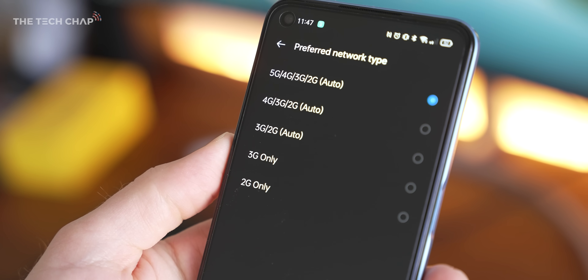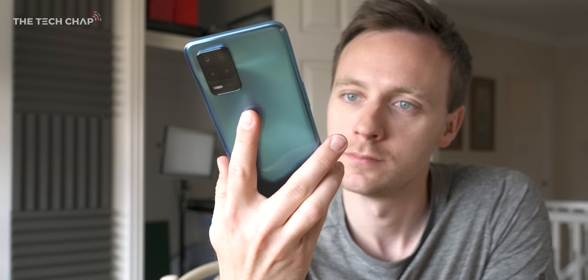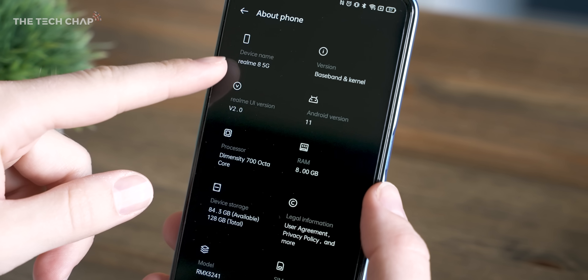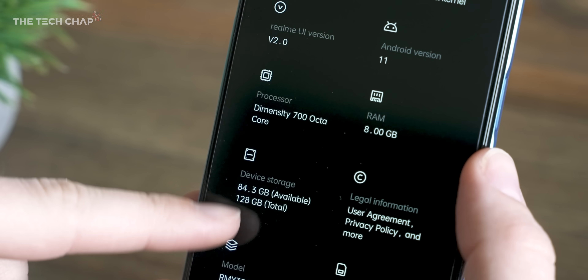But if 5G is important to you — presumably to make your phone a bit more future proof — and you're also on a very tight budget, then this is incredible value. And it's in part thanks to being one of the first phones to come with MediaTek's new Dimensity 700 chip.